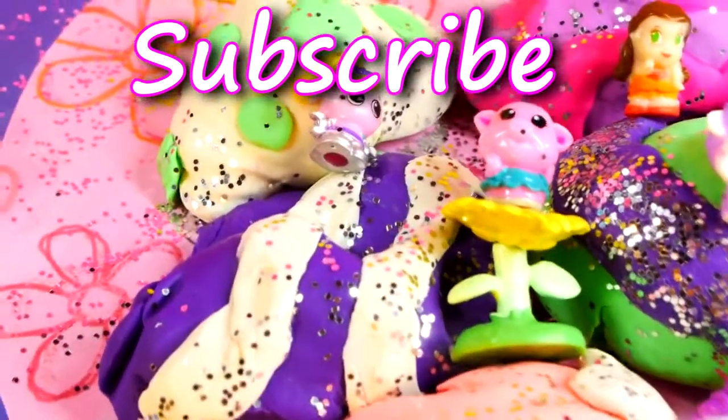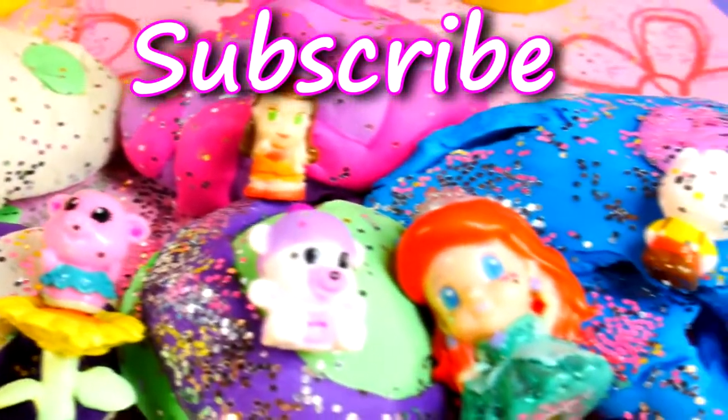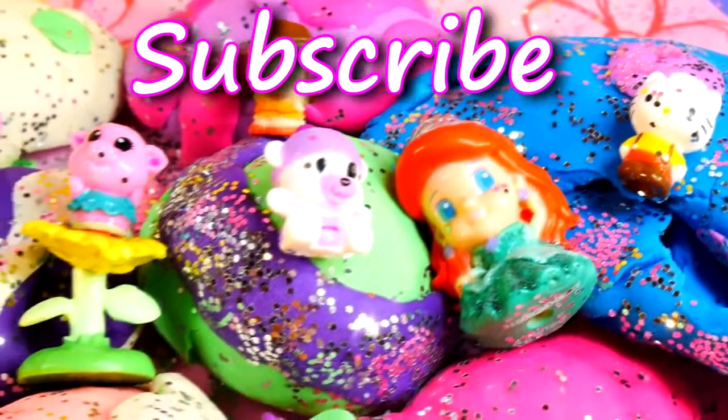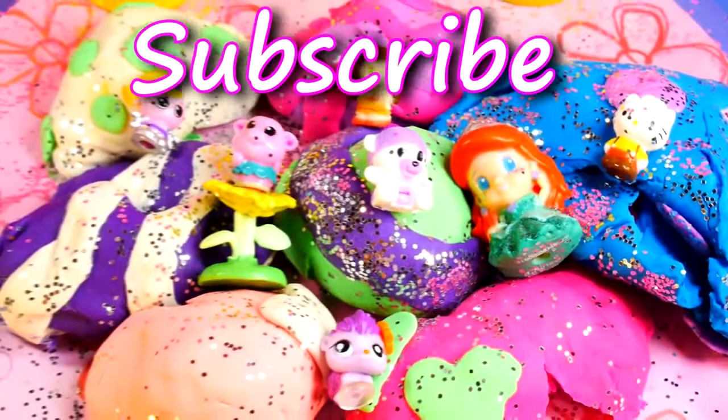And those are all of our Play-Doh cake pop surprise toys for today. For more Disney Cars, Play-Doh, and surprise toy fun, check out our channel. Don't forget to like and subscribe. Thanks for watching!